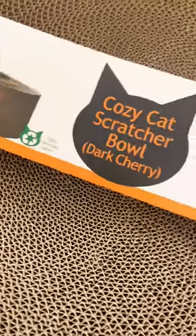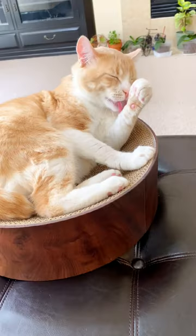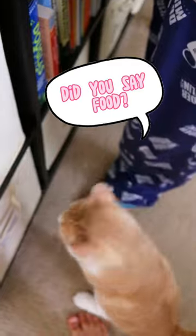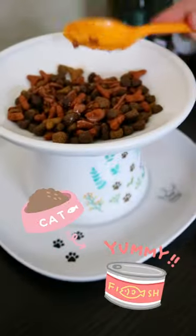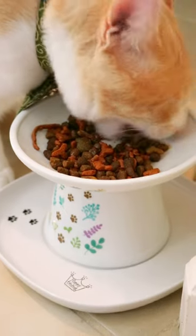Next up is the scratcher bowl, and let me tell you, Udon loved this. It's now his favorite naptime spot, especially by the window. Udon also got something special for mealtime, his other favorite time of day. Neko Ichi has these amazing porcelain bowls and the design reminds me of my own rice bowls.